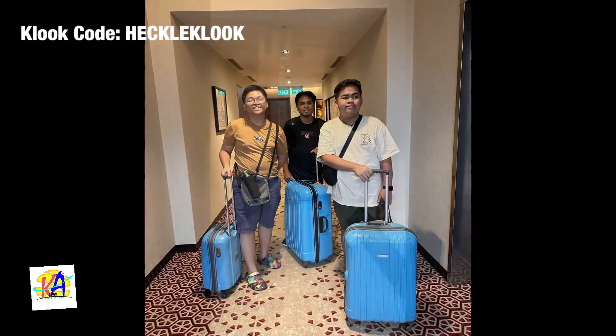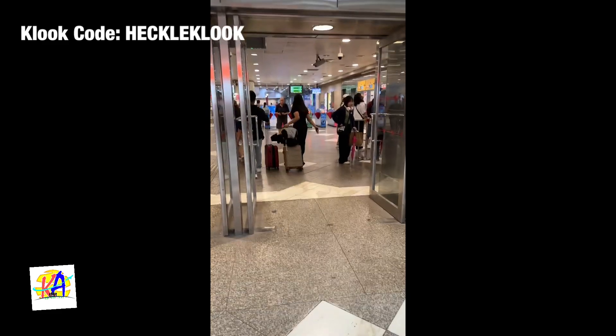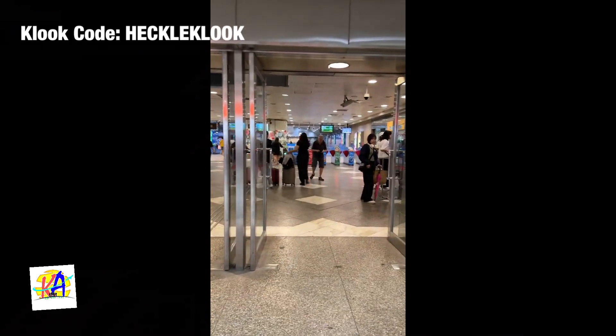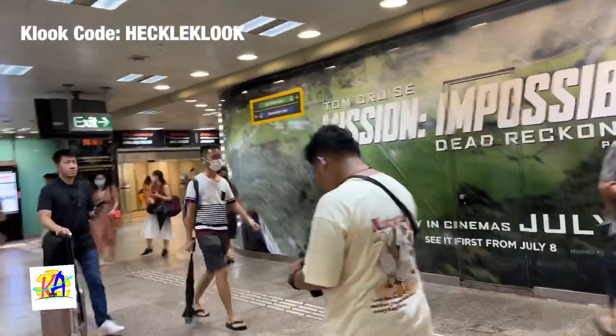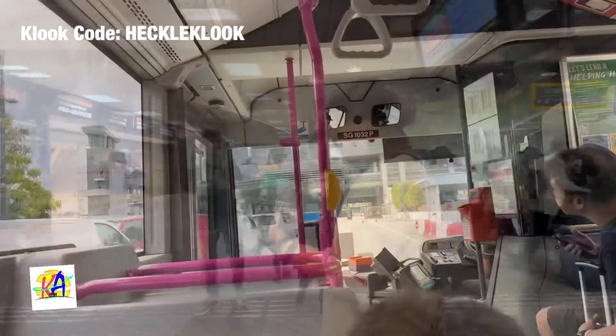In the afternoon, we checked out from our hotel and bid goodbye to some of our travel buddies because they were heading back to the Philippines. And for us, it was time to travel to Malaysia.